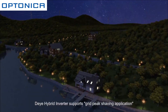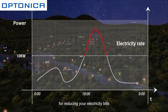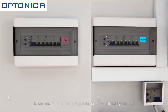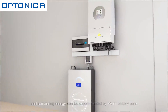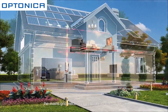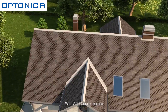The hybrid inverter supports a grid peak shaving application for reducing electricity bills. It allows the user to set the maximum amount of grid power to be utilized by the load, and the remaining energy can be supplemented by PV or the battery bank. In this situation, the mains grid electricity rate will drop dramatically.